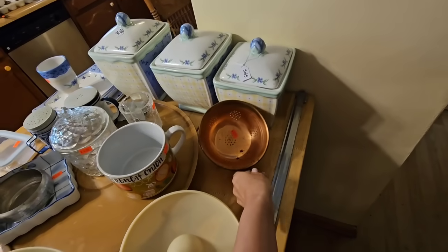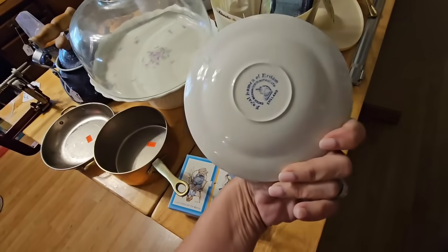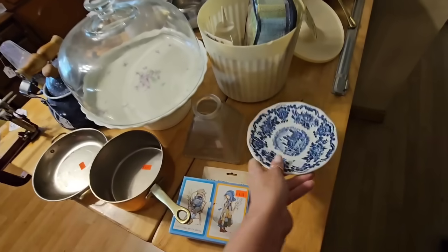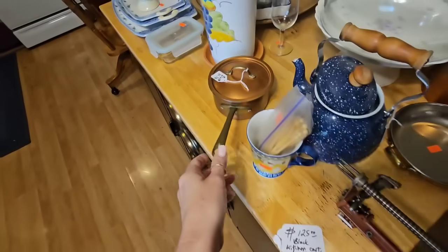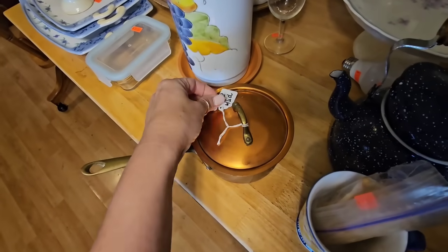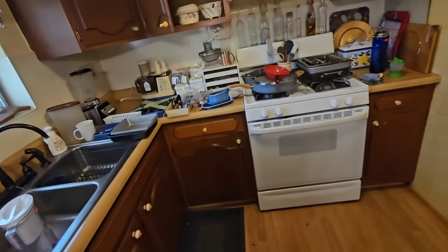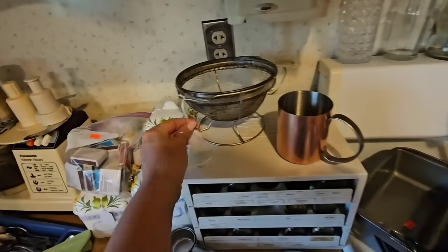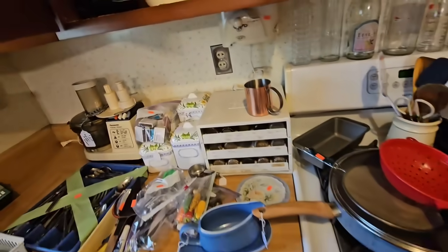It's $5 and they said everything was 25% off today. There's an Arnstone piece made in England for $6. I like this colander — don't find these often. It's $3, so I'm going to get that one.